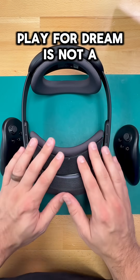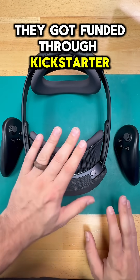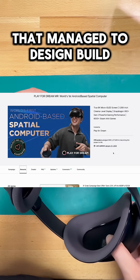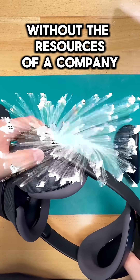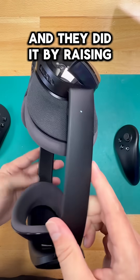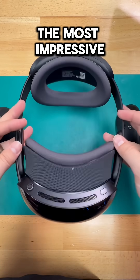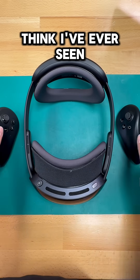But here's the real kicker: Play4Dream is not a gigantic company. They got funded through Kickstarter. This headset comes from a startup that managed to design, build, and ship a fully-fledged headset without the resources of a company like Meta, and they did it by raising $2.2 million from backers. That alone makes this one of the most impressive under-the-radar headsets I think I've ever seen.